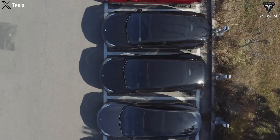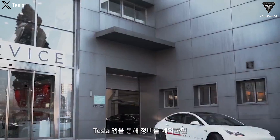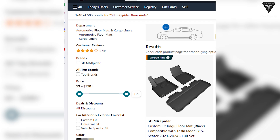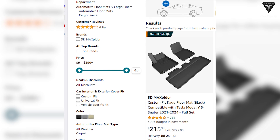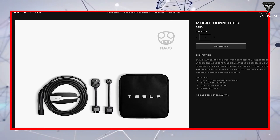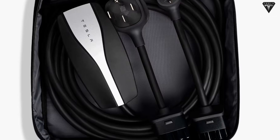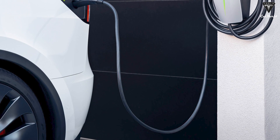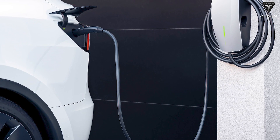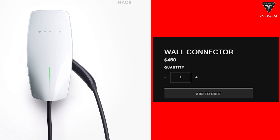When you receive your Tesla, it typically comes with basic accessories, but there are additional options you might consider. A 3D Max floor mat from Amazon costs around $200, helping protect the car from dirt and spills. A mobile charging cable is priced at around $250 on the Tesla website, allowing you to charge using a standard socket or a NEMA 14-50 outlet. You might also consider installing a Tesla wall connector for faster home charging, priced at around $450 on Tesla's website.